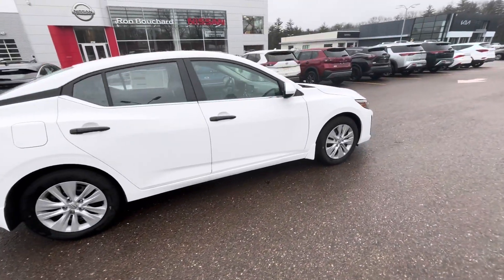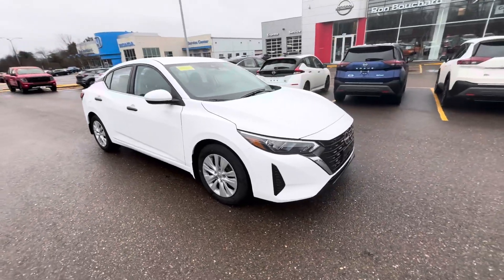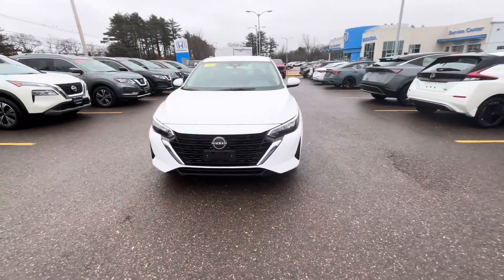Do a nice little walk around here. And other than that, Adam, come on down for a test drive today. We'd love to see you. Again, this is Jessica with Ron Bouchard's Nissan.